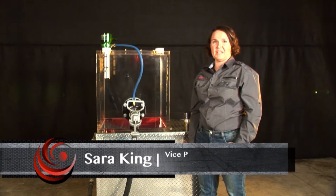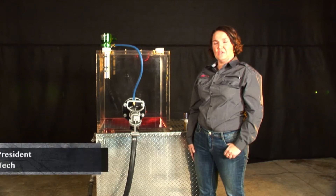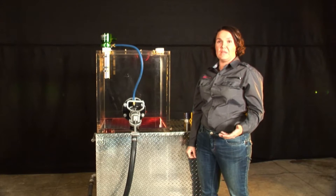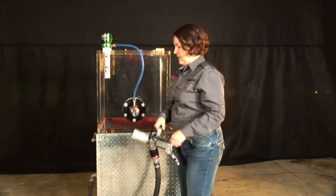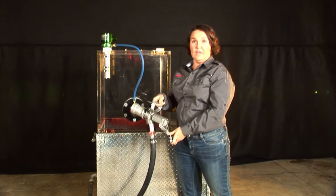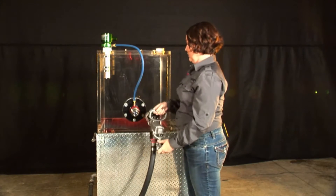My name is Sarah King. I'm the Vice President of Flowtech, and I'm here to show you how our demonstration tank works. This tank simulates a tank on a haul truck or any other piece of equipment that you would find in the surface mining industry today. We've got our fuel nozzle — this happens to be a Flowmax nozzle, but you can use any nozzle that you would already have at any coal mine.